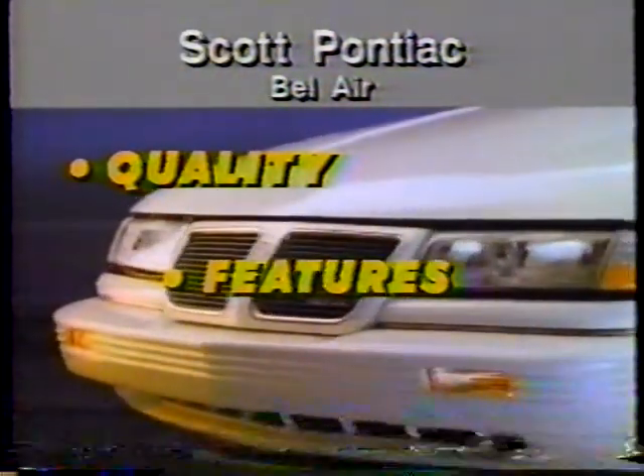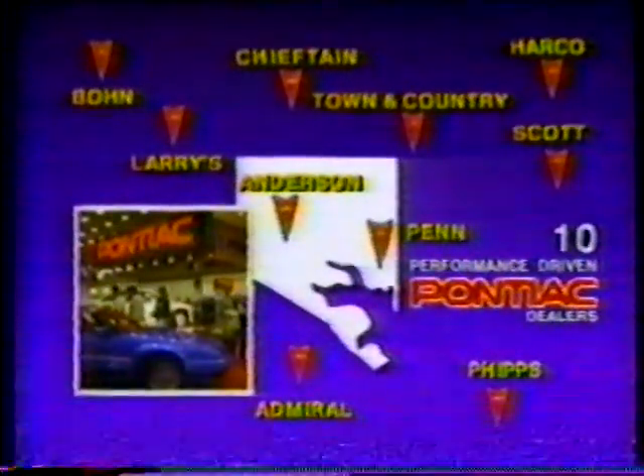All these features. All this driving excitement in the Spring Special Edition Pontiac Grand Am for $10,398. Available only at your 10 performance Pontiac dealers.